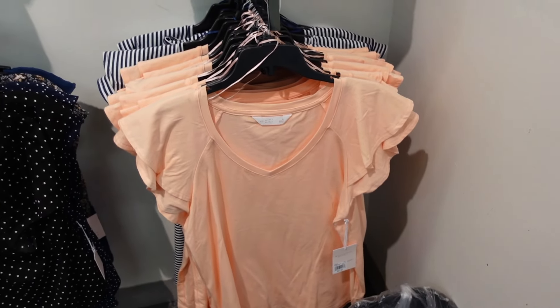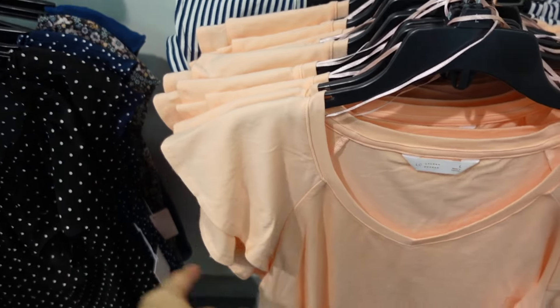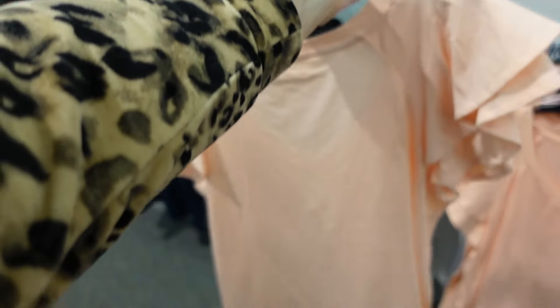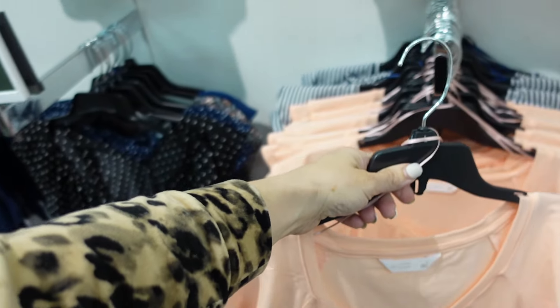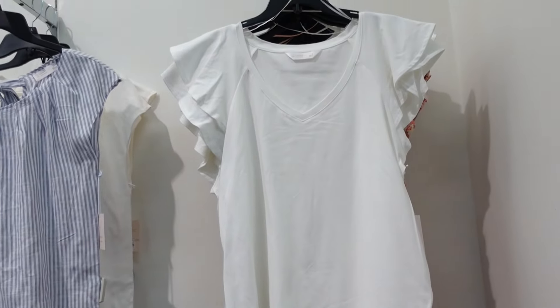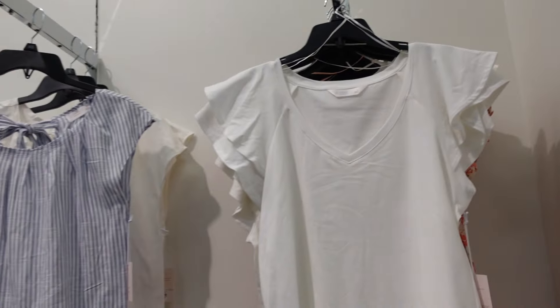New flutter sleeve tee from Lauren Conrad. This has that plunging neckline with the two-tier flutter sleeve. It's a relaxed fit with the V neckline and really good length through the back. Comes in light orange, navy and white stripe, solid white, and a floral print. They're $27.99.